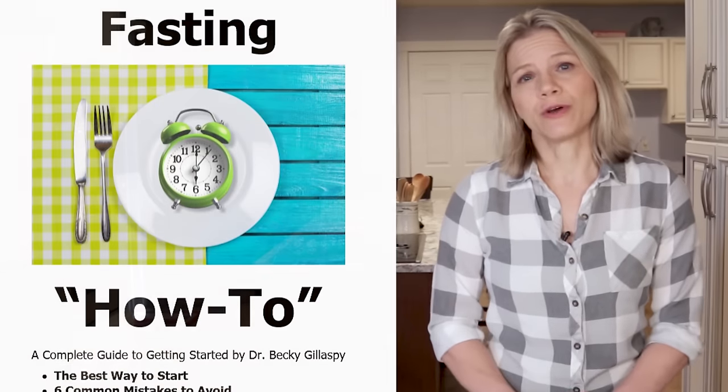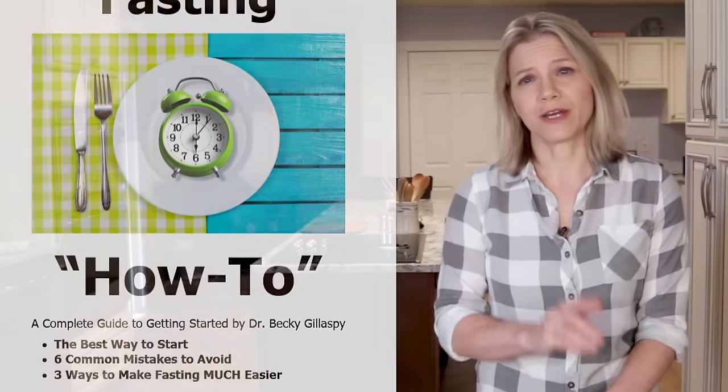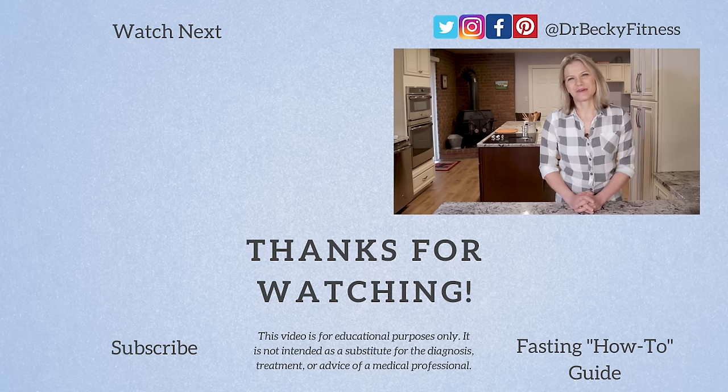I have a free report on intermittent fasting — if you'd like to learn more, you can download a copy. It shares common mistakes to avoid and ways to make fasting easier. Thanks so much for watching. Please subscribe and hit the bell icon so you know when my next video is released. Until then, have a great week.